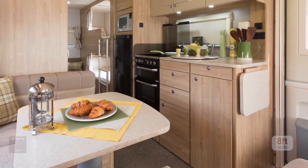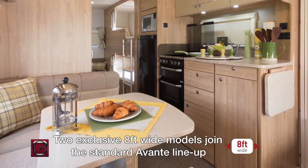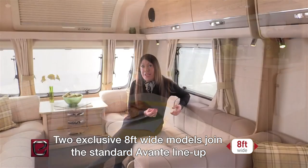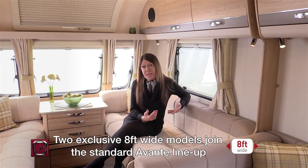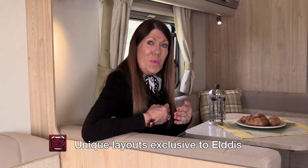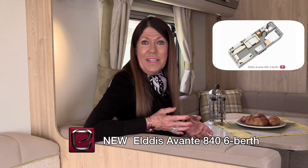At 8 feet wide, that's almost 20 centimetres wider than the rest of the range. This means some very exciting new layout developments — layouts that are simply not possible within a caravan body of a standard width. Imagine a caravan in which you have both a double bed and a full-size shower room alongside it. That's the Avante 840.